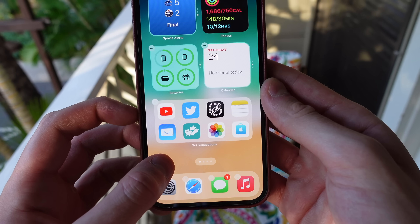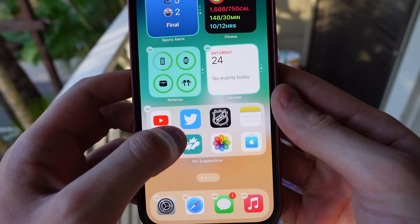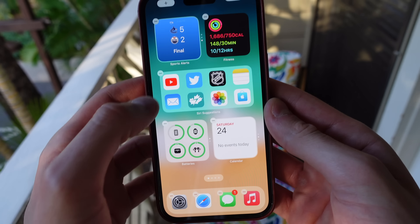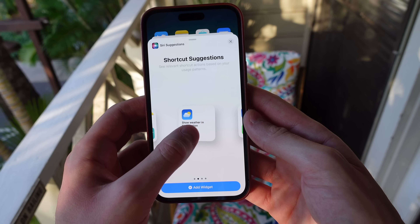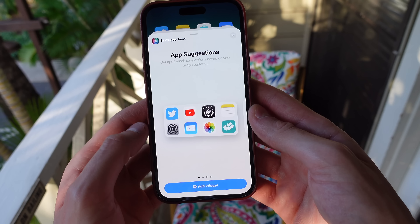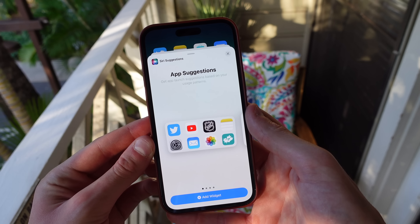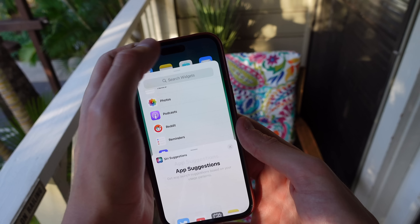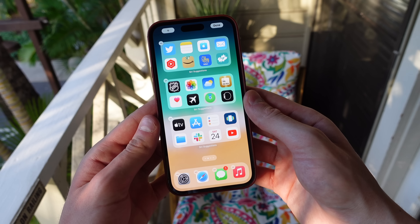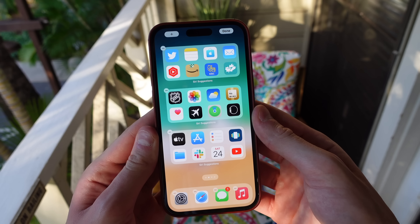The bottom of my home screen may look like it's just applications, but this is actually the Siri suggestions widget, which can suggest applications to you based on your usage and time of day. This is the best widget I use by far as it always has the app that I want to use next. It's almost creepy how well this works, always suggesting the app that I want to use. And this Siri suggestions widget is so useful that I have three of them filled up on my second page as well.